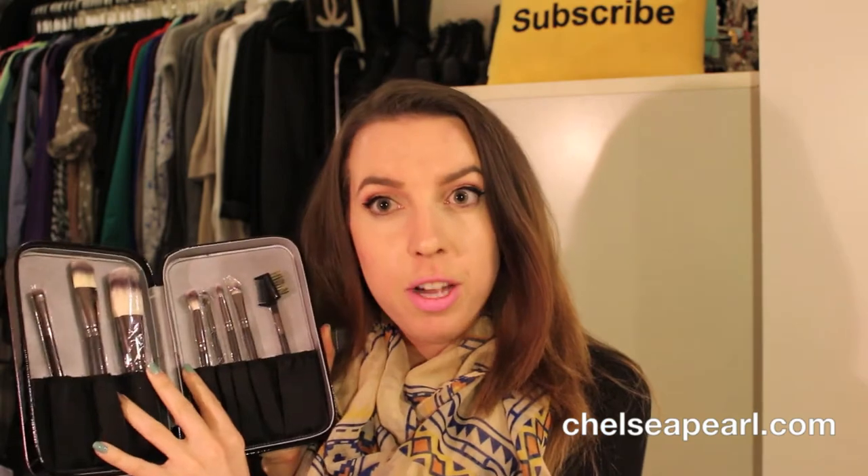First they gave us each a set of the Syntho brushes — some people got the Infinity but I got the Syntho, which are synthetic brushes great for cream and powder products. We have a selection of face and eye brushes in a cute little carrying case. They also hooked us up with sets of tweezers, an eyelash curler, and their version of the Beauty Blender. I absolutely love their brushes. I'm a huge fan of the Infinity brushes so I picked up some replacements, blush brushes, eye blending brushes, and stocked up for the year.